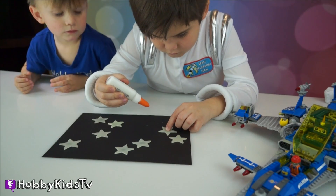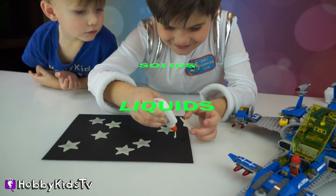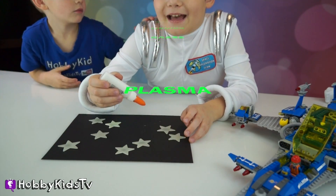Can you remember the four states of matter? Solids, liquids, gases. And now today we learned about plasma. Boy, I thought it was black too.